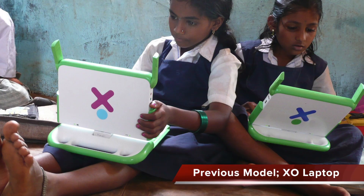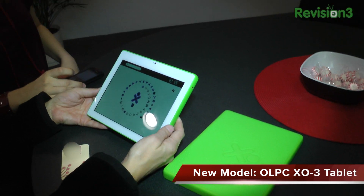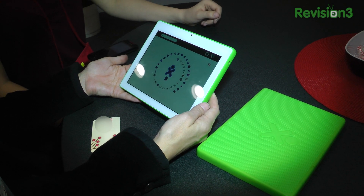They've deployed over 2.4 million laptops in over 30 countries. This is the OLPC X03 tablet. It's running the Marvell ARM processor — that's their single core Armada 618.